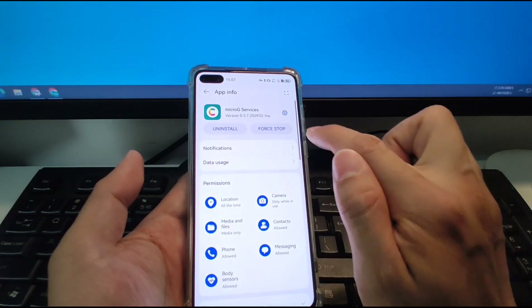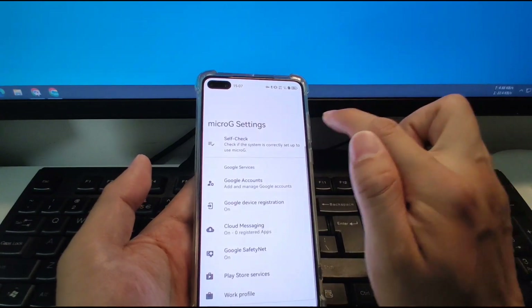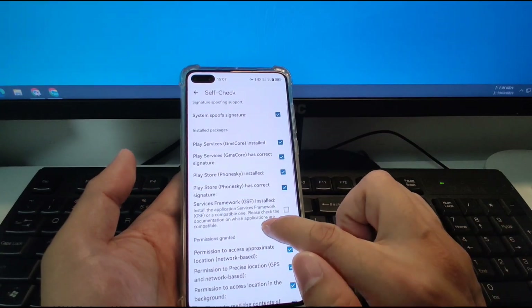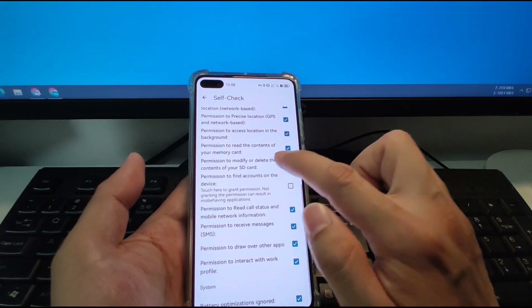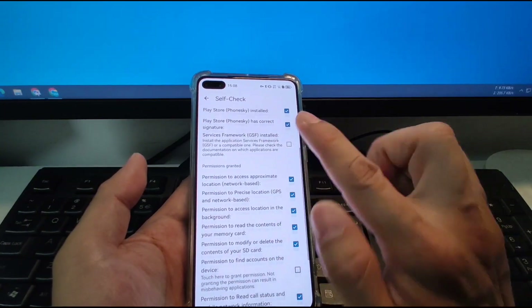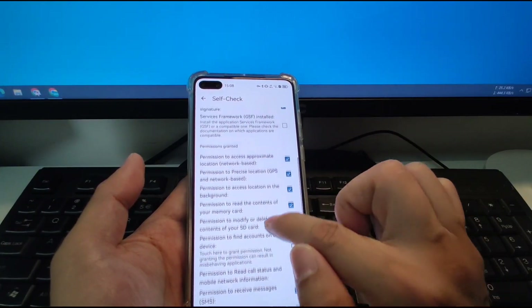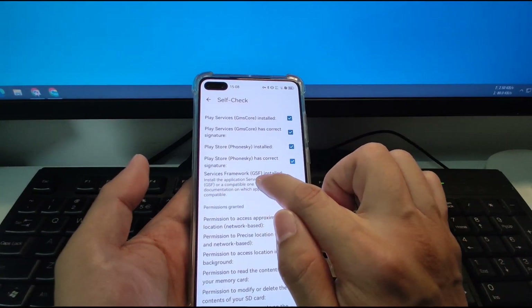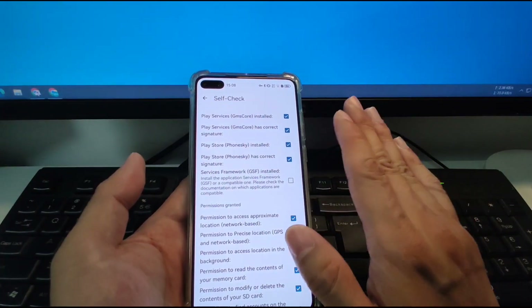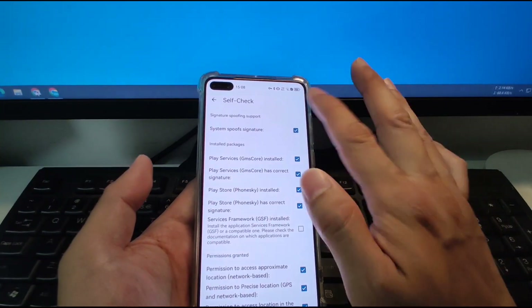Then we go to microG Services again and click the gear icon. Go to Self Check — click Self Check and look for the ticks. You can find that two boxes are not ticked — that's no problem, it doesn't impact the usage of Google applications. The Service Framework JSF install — just leave it alone. Just two ticked is okay, it's perfect. Let's go back and go to Google Accounts — we can add a Google account.